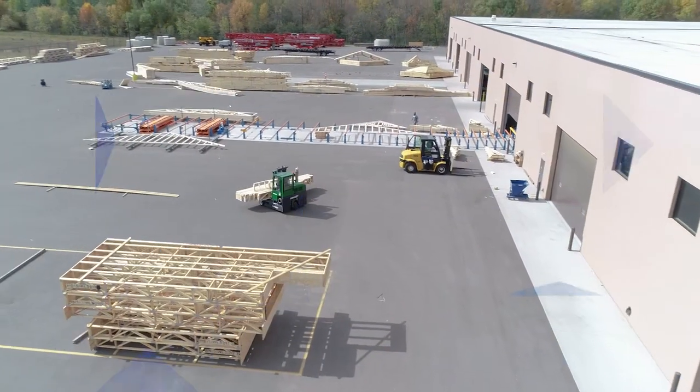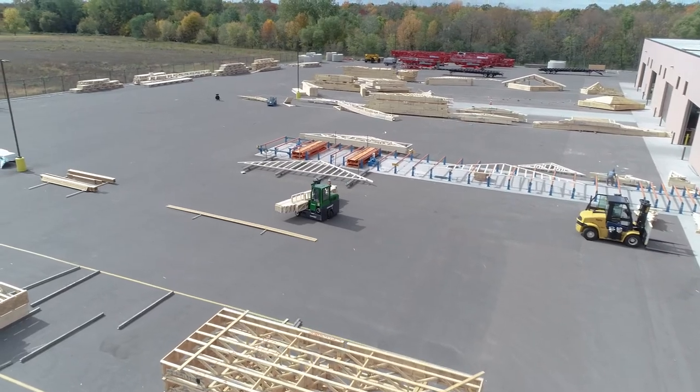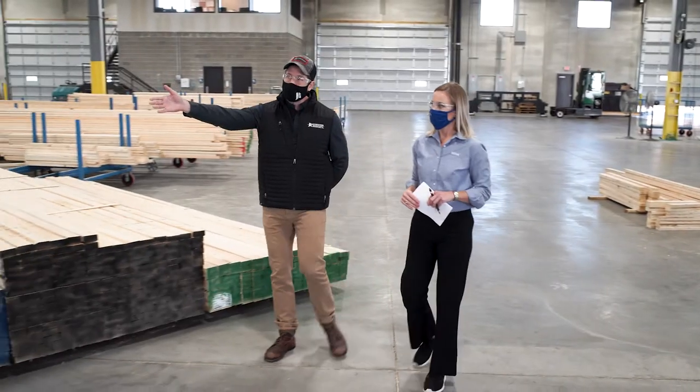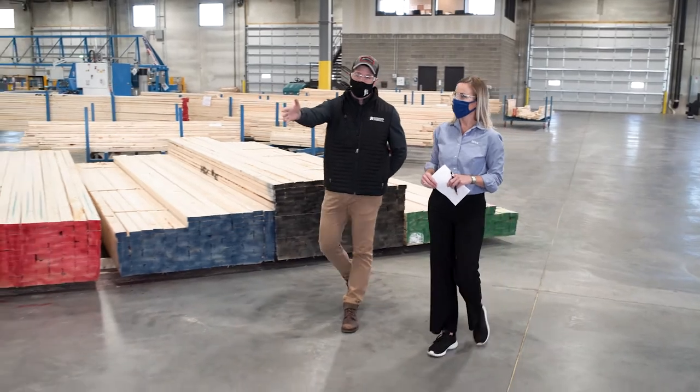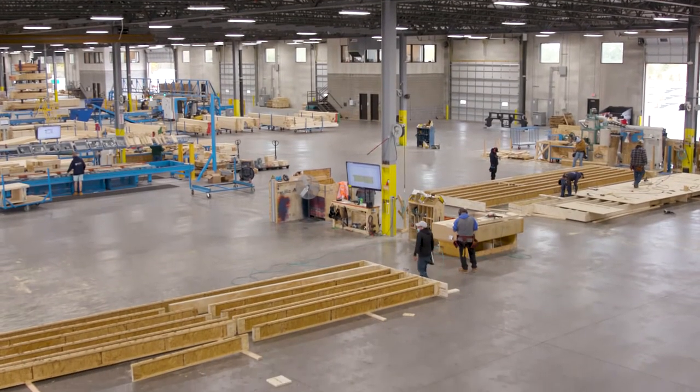For more than 40 years, J.L. Schweders Construction has provided quality and dependability to the building industry. Blake Schweders is growing as a leader in the company his father John built. With a new generation comes new inspiration.